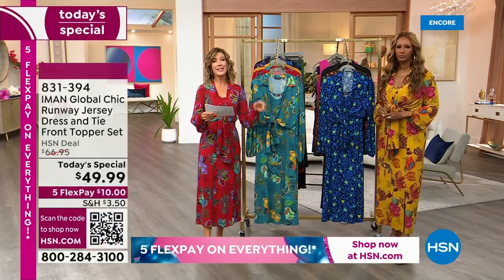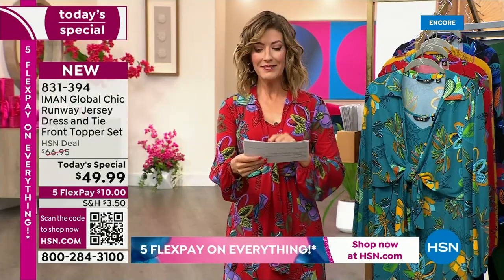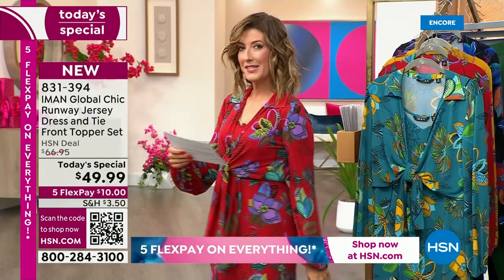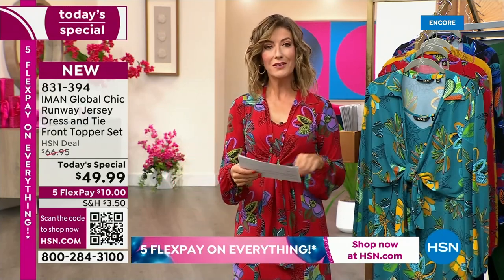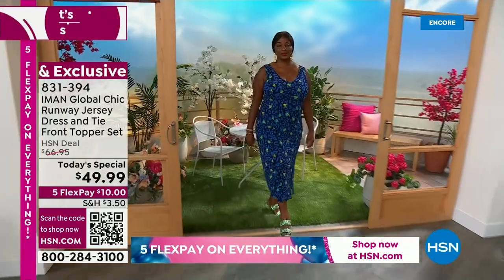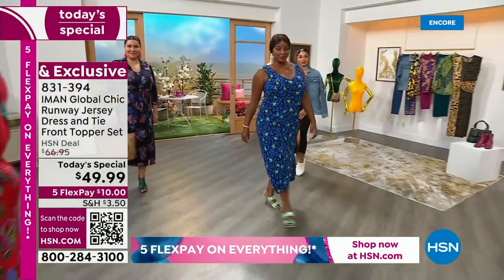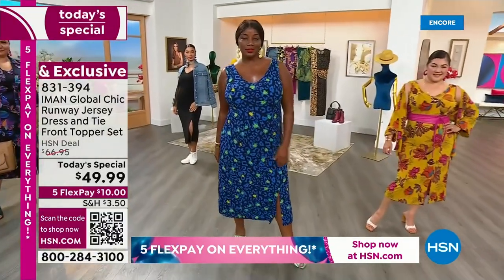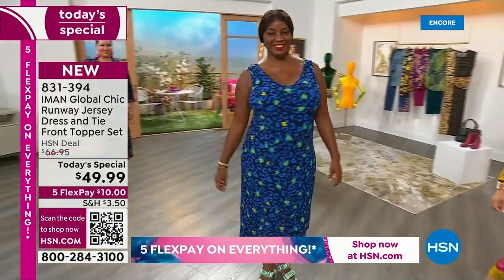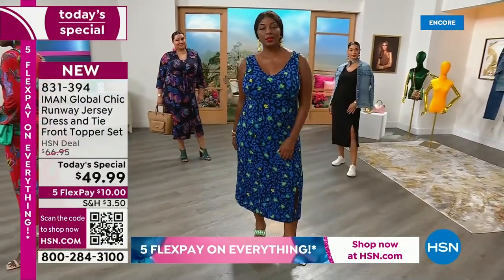Once you pick your size — extra small through 3X — you can pick your length. We have the petite length that hits you at about 44 inches, that's the center back length of the dress. Average is 48, the tall is 52. Everyone's getting the topper. The topper: if you order the petite, it comes at about a 15-inch center back length. Average is 16 and a half. It's machine wash, tumble dry low, easy care, easy wear.